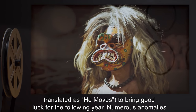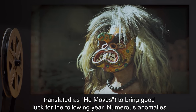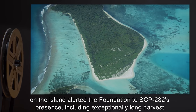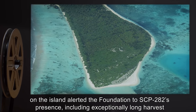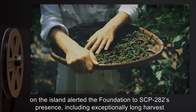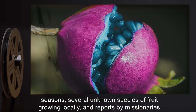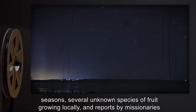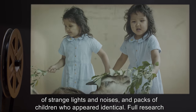known as R.E.P., literally translated as 'He Moves,' to bring good luck for the following year. Numerous anomalies on the island alerted the Foundation to SCP-282's presence, including exceptionally long harvest seasons, several unknown species of fruit growing locally, reports by missionaries of strange lights and noises, and packs of children who appeared identical.